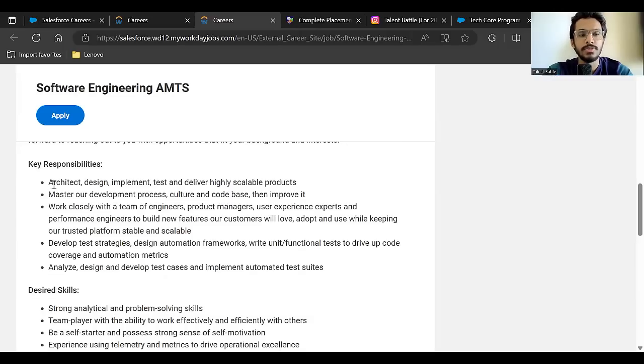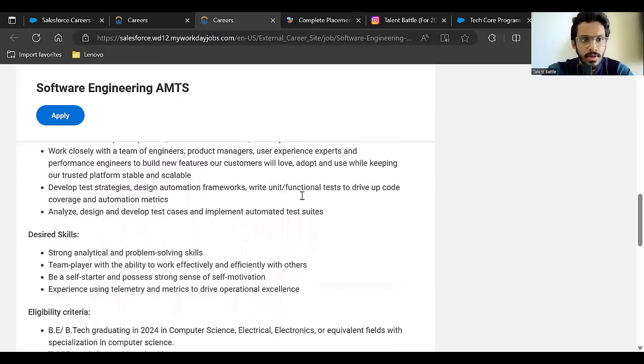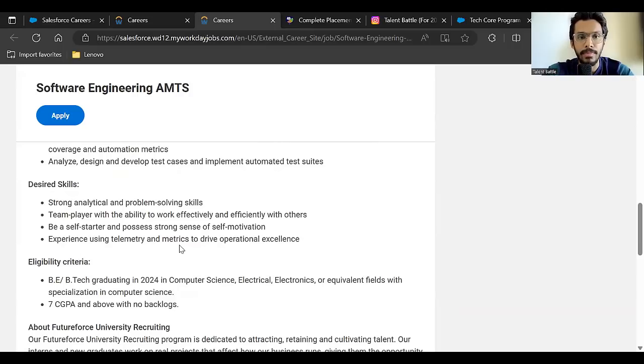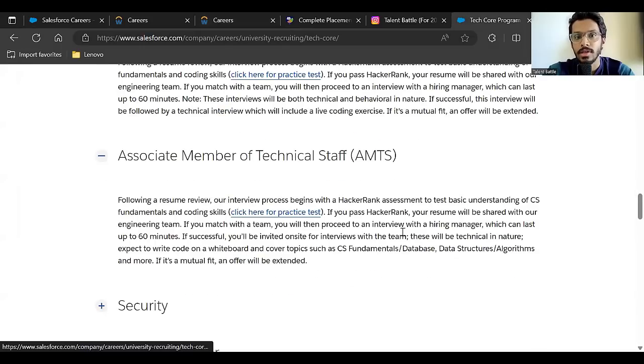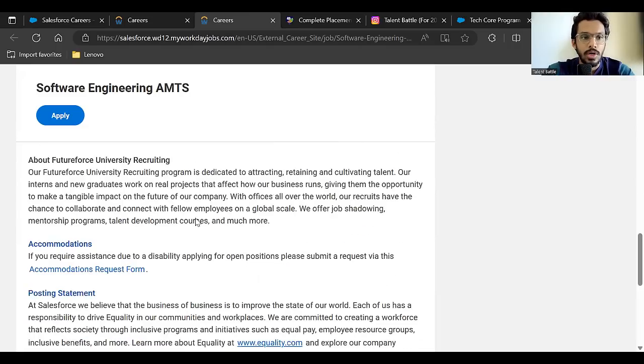Key responsibilities include: architect, design, implement, test, and deliver highly scalable products; master their development process, culture, and codebase and then improve it. It is a core coding job. Desired skills include strong analytical and problem-solving skills, ability to work in a team, self-motivation, and experience using telemetry and metrics. Fundamentally, they expect good coding skills covering CS fundamentals, data structures, and algorithms.